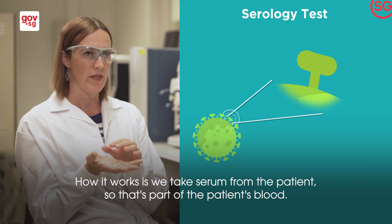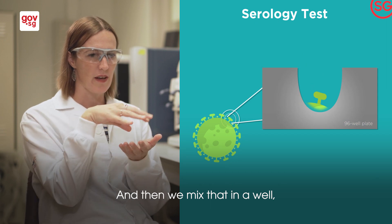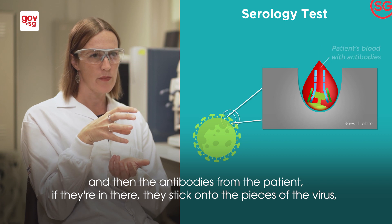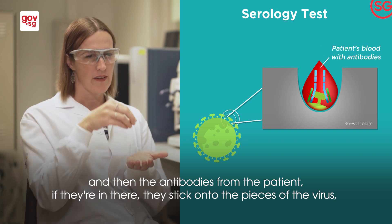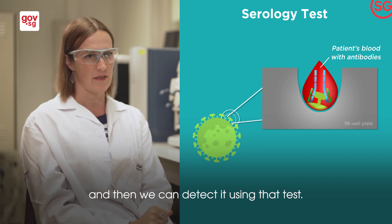How it works is we take serum from the patient — that's part of the patient's blood — and then we mix that in a well. The antibodies from the patient, if they're present, stick onto the pieces of the virus, and then we can detect it using that test.